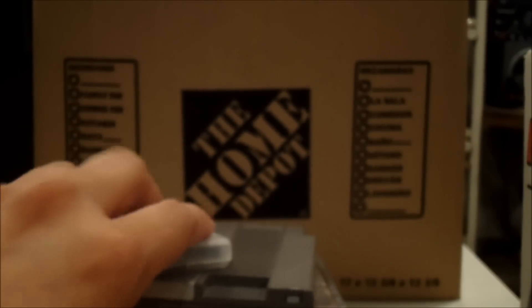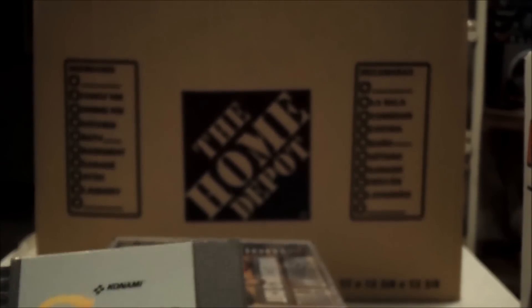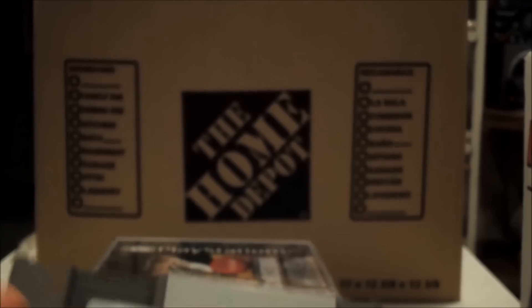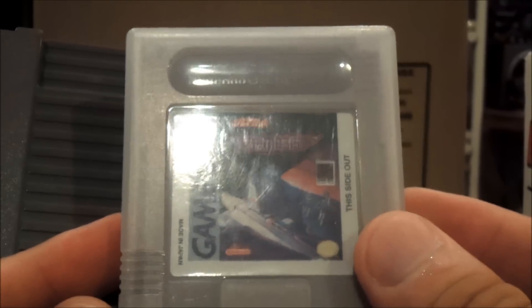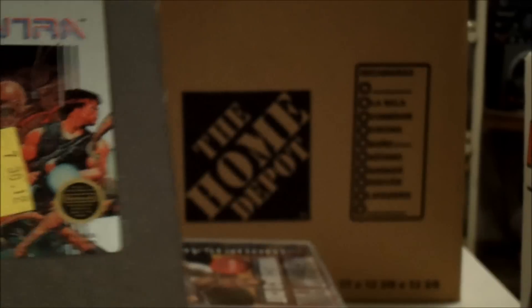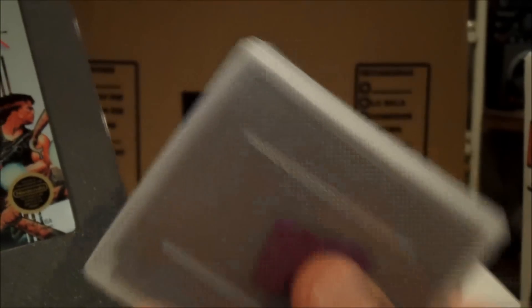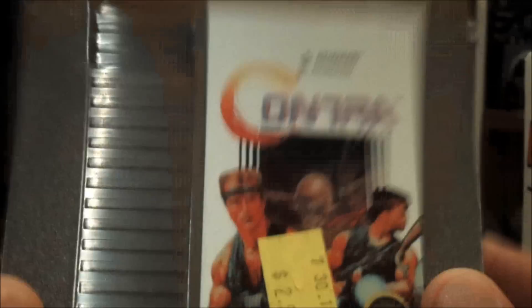I haven't really been going to Goodwills anymore — their prices are outrageous, they're just a shady company — but I had some time to kill and walked into one. I did pick up a couple of games. I got a Game Boy game, this is Nemesis, for $2.99. And I picked up Contra for $2.99, which I already have, but I'll probably bundle it.